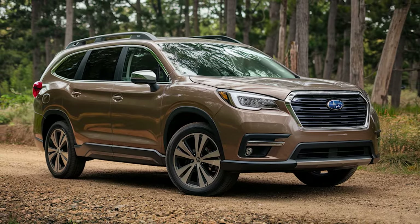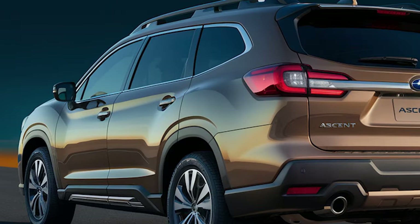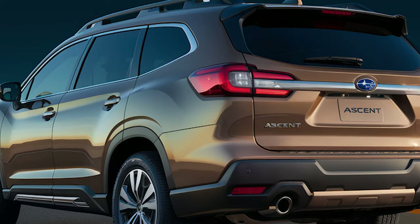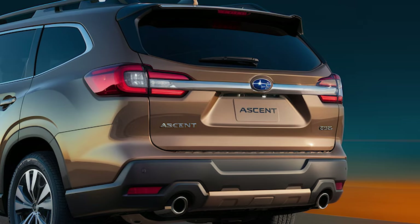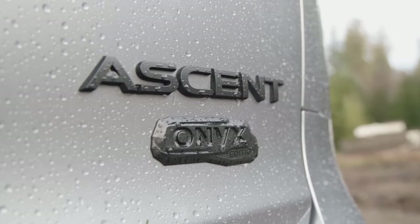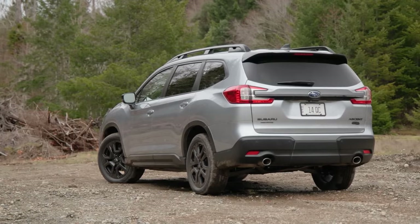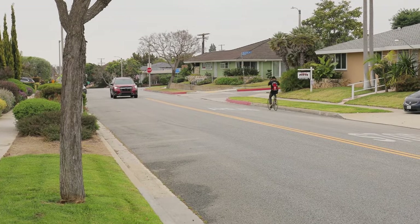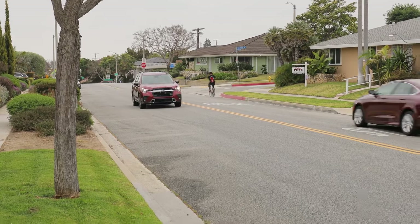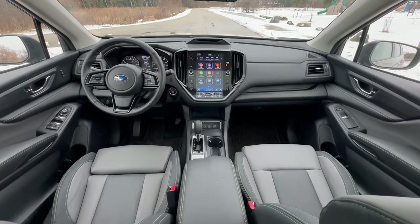Subaru added some visual flair by introducing the Bronze Edition for 2025. This grade brings a fresh, stylish edge to the Ascent, featuring bronze-colored wheels and accents throughout the exterior and interior. The Onyx Edition quickly became a fan favorite, and the Onyx Edition Touring expands the offer with even more premium touches, exclusive exterior styling, enhanced interior comforts, and additional technology features.